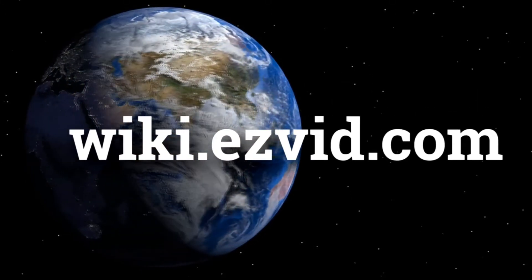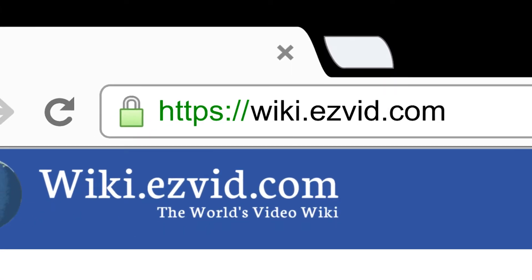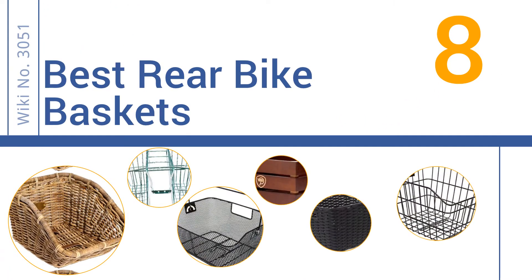wiki.easyvid.com. Search EasyVid Wiki before you decide. EasyVid presents the 8 best rear bike baskets. Let's get started with the list.